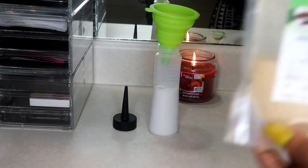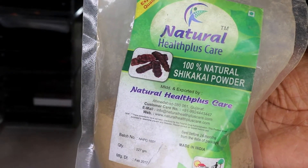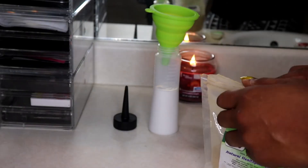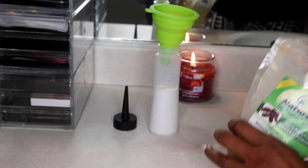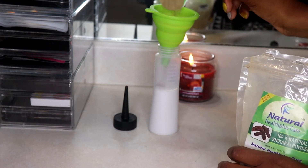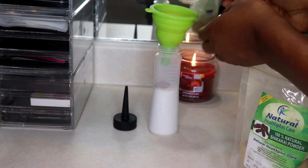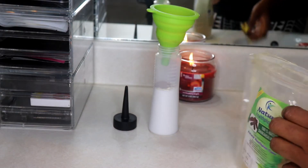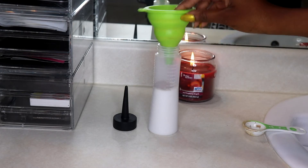Our next ingredient is shikaikai powder. Shikaikai is an herb known for its cleansing properties and natural mild foaming properties. It has been used for beautiful and healthy hair and as a mild shampoo. It has anti-fungal properties, is known to aid with detangling hair, and mixing shikaikai powder with amla promotes hair strength and conditioning. We're going to use one tablespoon of that.